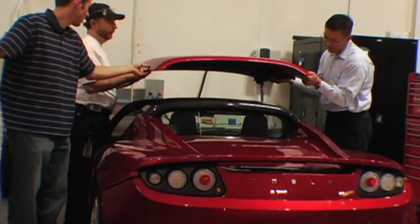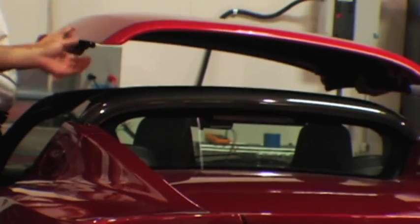They've led us into the shop here, and below me are some of the first Teslas in the world. We're here to meet Elon Musk and take a closer look at the actual Tesla Roadster.